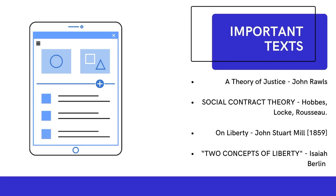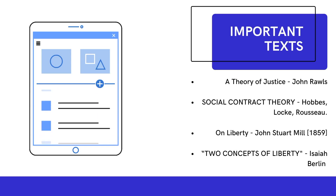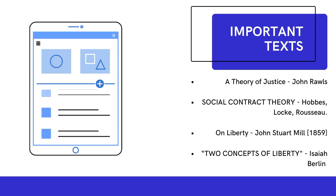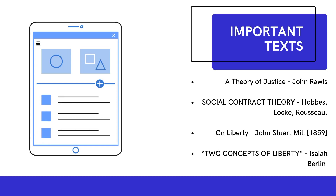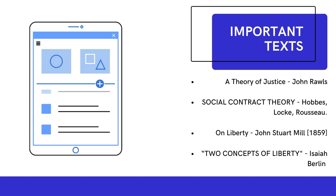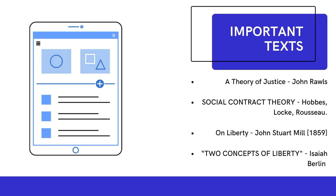Third is 'On Liberty' by John Stuart Mill. Fourth is 'Two Concepts of Liberty' — negative and positive liberty — by Isaiah Berlin. This text has been very important in entrance examinations; they give a lot of questions on Isaiah Berlin, and even in postgraduation we had to revisit it. All four texts are easily available, and I'll provide a link in the description below so you can get your hands on them.